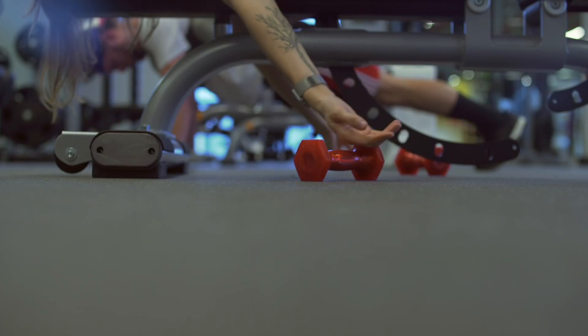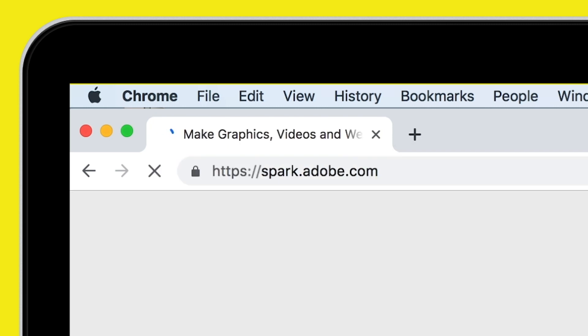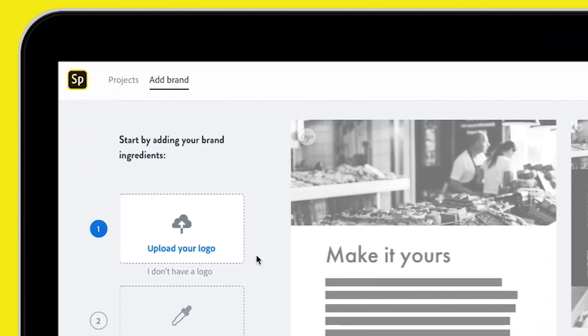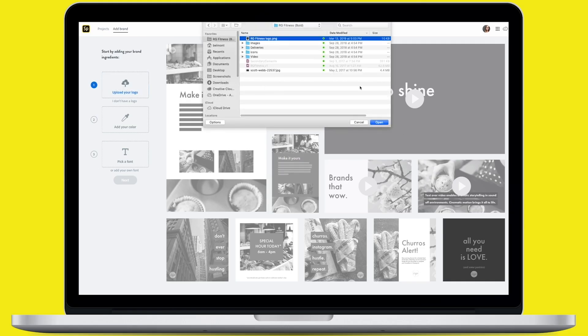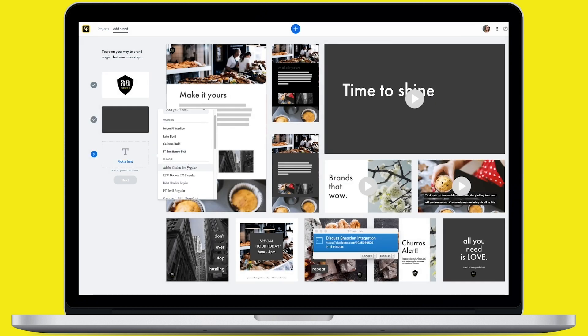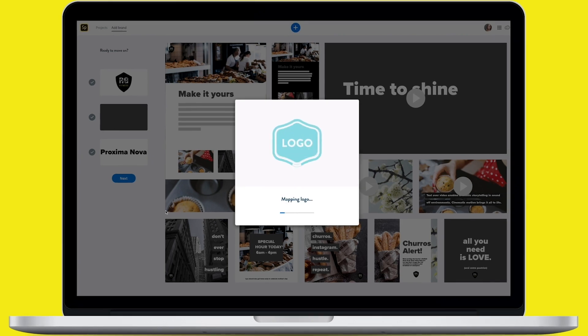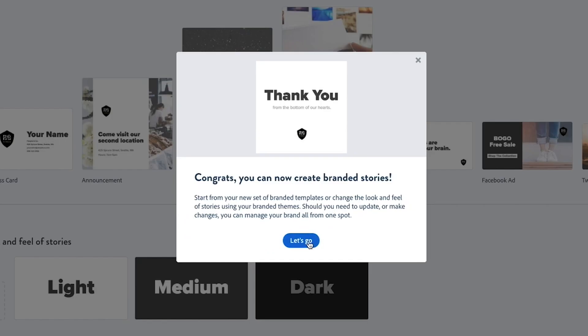Let's start out super easy by setting up your brand in Adobe Spark. Navigate to spark.adobe.com on the web, where you'll need to set up your brand. Click add brand, then the app will ask you for three things: add your logo, select your colors, designate your fonts — et voila! Your branded templates and themes will start magically auto-populating. Easy peasy.